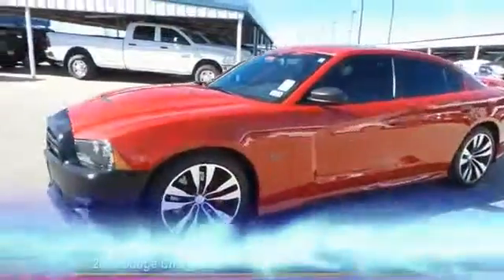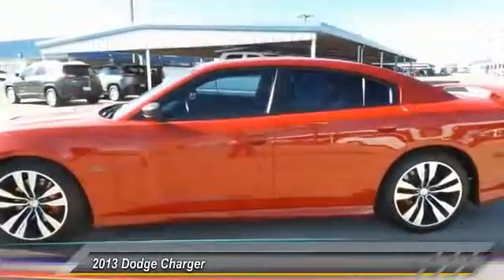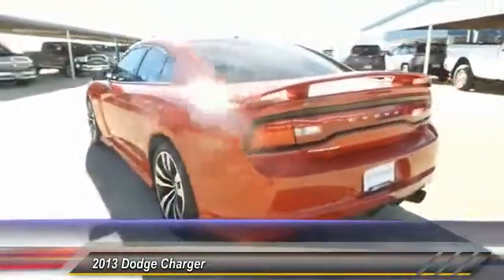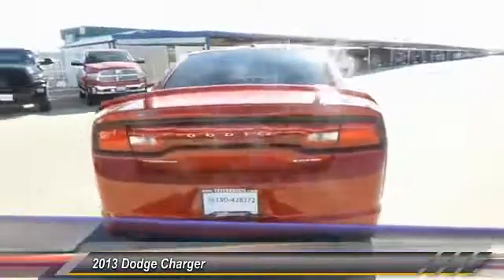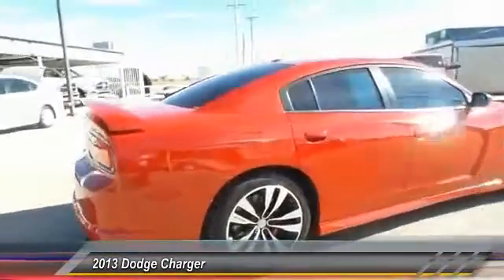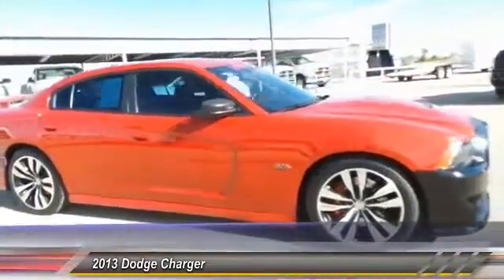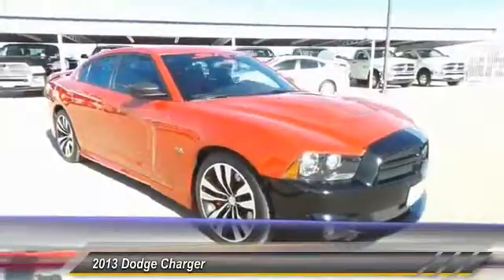The 2013 Dodge Charger injects versatility, comfort, and sophistication into your muscle. The Charger is a powerful sedan that excites at every turn. Peace of mind comes standard with the Charger's five-star government front and side impact crash test rating.